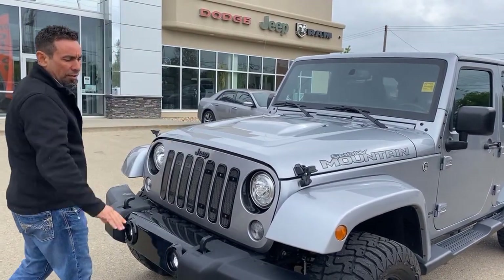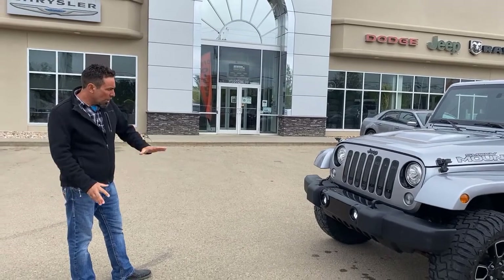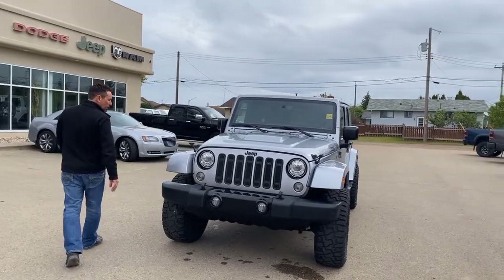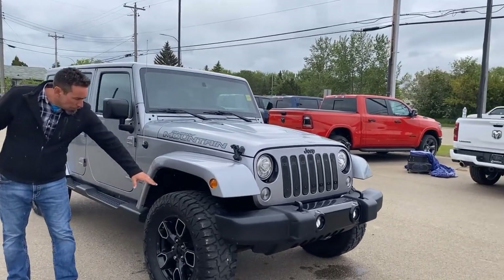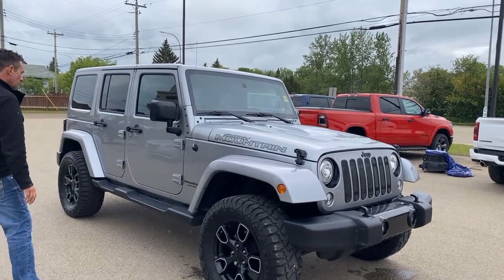As soon as you go into a Jeep you get the clearances — this one's got the upgraded 13.5-inch tires on it as well, so lots of ground clearance. The tow hooks on the front don't look like they've really ever been used on the vehicle. For the rear, it's in really good shape, and if you look down the sides of the vehicle it's not rock-chipped up — everything is in really good shape with lots of wear left on the tires and the rims.